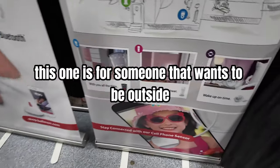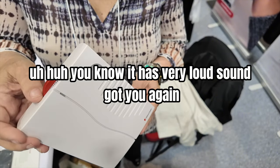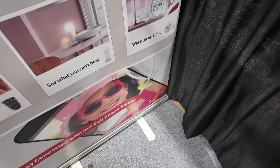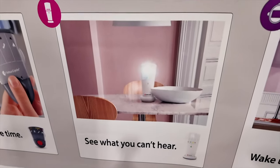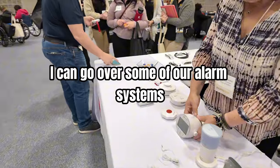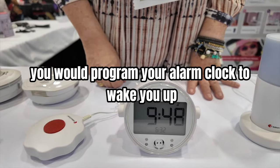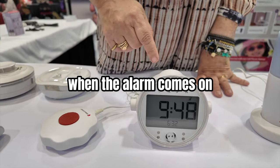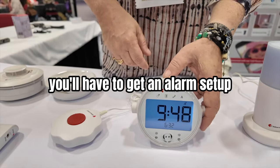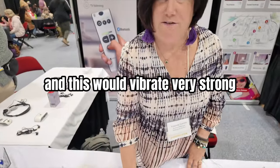It's very portable. This one is for someone that wants to be outside in the backyard — it has very loud sounds as well. Moving on to our alarm systems: you would program your alarm clock to wake you up, and when the alarm comes on it would vibrate very strongly and have color LED lights.